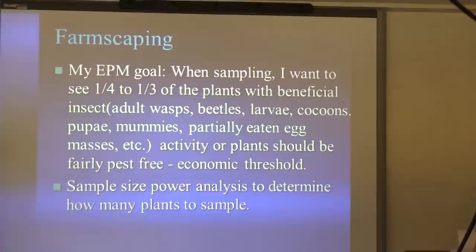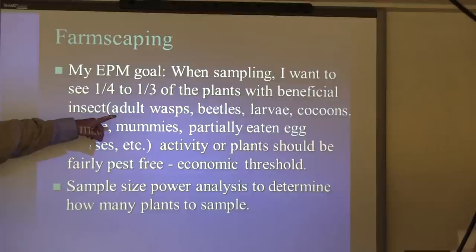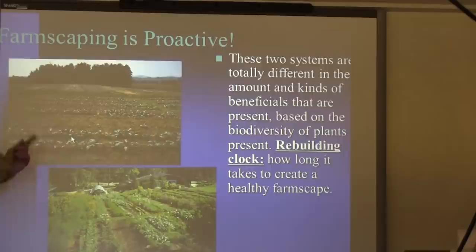We have all these different things we look for: adult wasps, lady beetles, larvae, cocoons, pupae, and mummies of aphids.